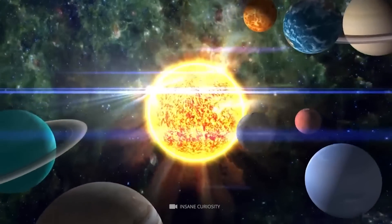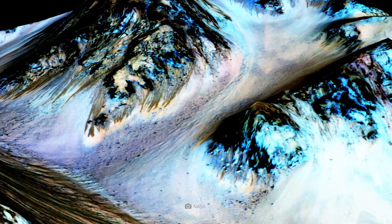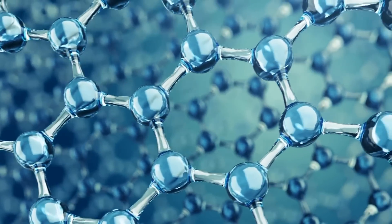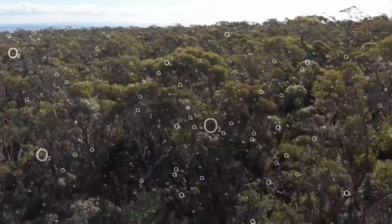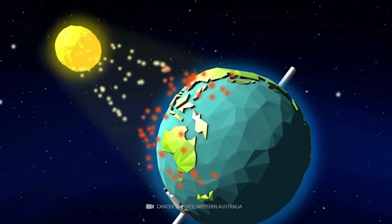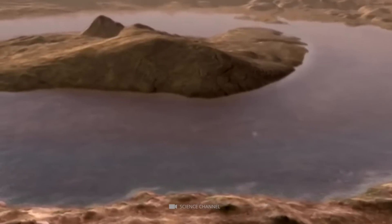For life forms to develop on other planets in the universe, many factors must occur. The most important part is the presence of liquid water and an exothermic reaction that generates oxygen. The Earth's geothermal activity produces a lot of oxygen to create the ozone layer, which protects the planet from harmful ultraviolet rays from the sun.